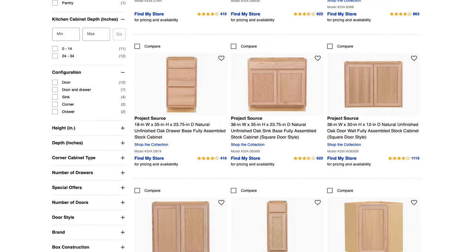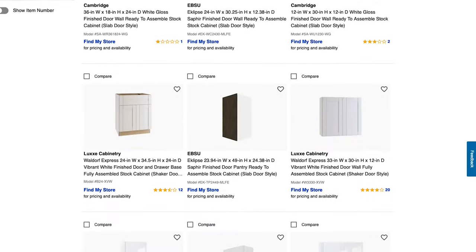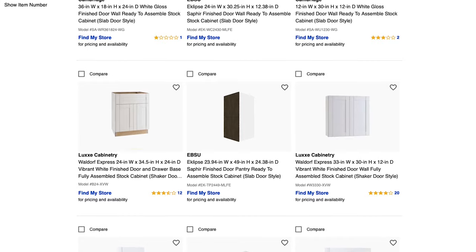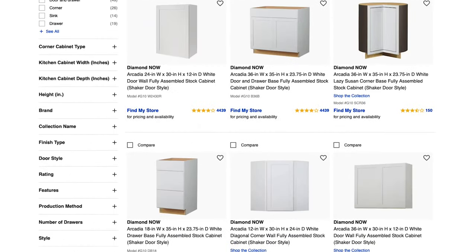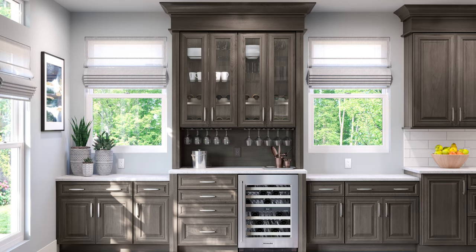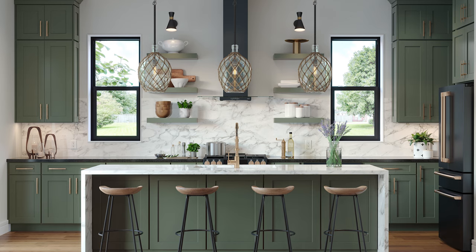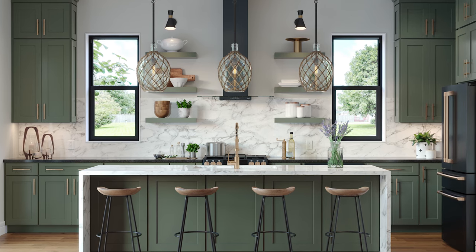Once you've decided on a cooler, subtract its width from the overall space to find out how much room you have left for cabinets. Lowe's has finished and unfinished pre-built cabinets in a variety of widths. To make this project easier, choose from a wide selection of finished cabinets so you don't have to deal with sanding, priming, and painting. Choose from neutrals like white, gray, and wood tones, or choose fun colors like dark blue or even a trendy sage green — it all depends on the look you're going for.